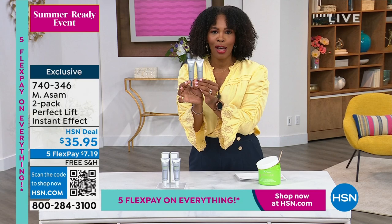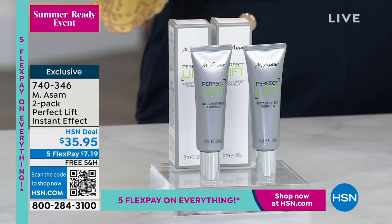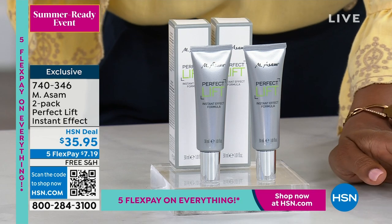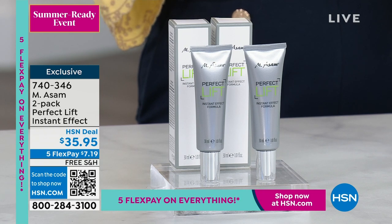This is an exclusive bundle here at HSN. Free shipping, five flex pay on everything, making this $7.19 to get home. Beate Eagle is joining us via Skype. It's always great to see her — it's been a little while.